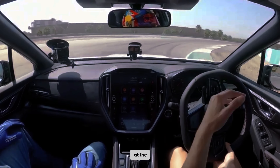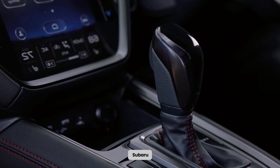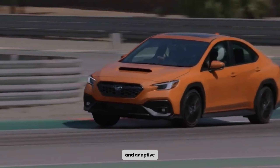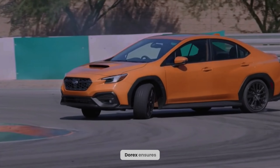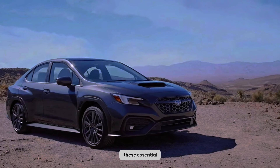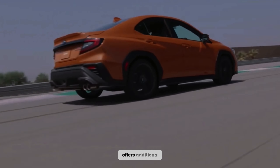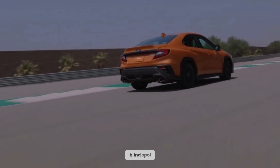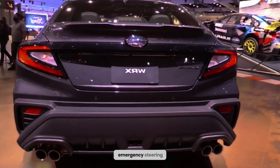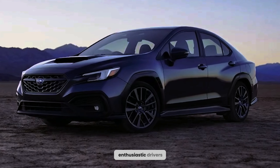Let's take a look at the EyeSight Suite, a comprehensive driver assistance technology offered by Subaru. With features like pre-collision braking, lane departure warning, and adaptive cruise control, the Subaru WRX ensures your safety on the road. Subaru deserves commendation for including these essential safety features. Moreover, depending on the trim level, the WRX offers additional safety features such as blind spot monitoring, rear cross-traffic alert, and automatic emergency steering. This extensive safety net provides peace of mind even for the most enthusiastic drivers.